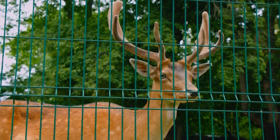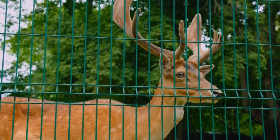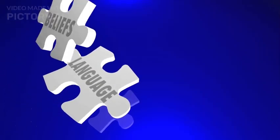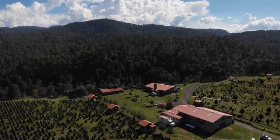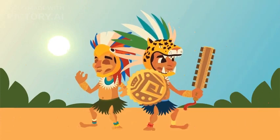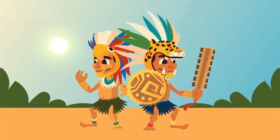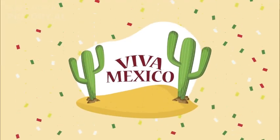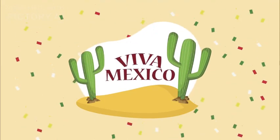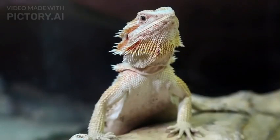Efforts are being made to preserve their natural habitat and establish conservation programs to protect this extraordinary species from extinction. Beyond its scientific significance, the axolotl holds a prominent place in Mexican culture and folklore. It was considered a sacred animal by the Aztecs, and its name is derived from the Aztec god Xolotl, associated with death and transformation.